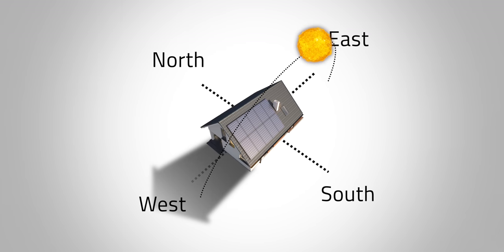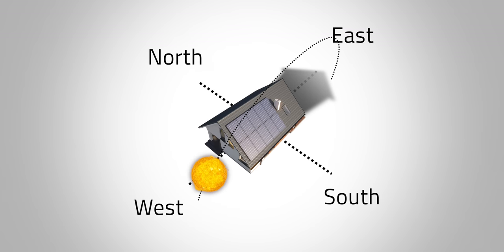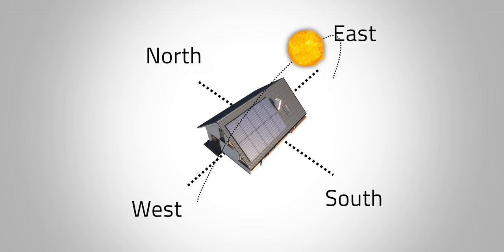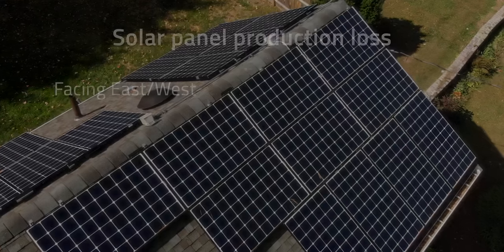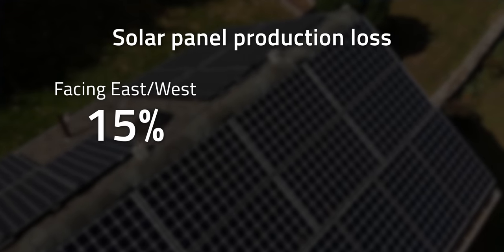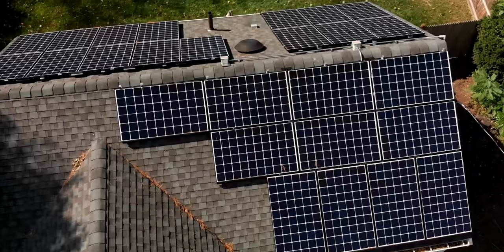During the morning, the west is shaded and the east receives the sunlight. In the evening, the east is shaded and the west is exposed to the sun. That means the southern side of the house will be exposed to far more sunlight throughout the entire day. If you face solar panels in any other direction, you can expect to see significant power output losses. Homes that have panels facing east or west will produce around 15% less energy, while facing north will see losses of about 30%.